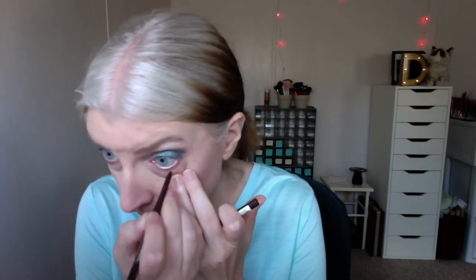There is a brown in this palette that we're going to use in a minute, but first we're going to use this brown eyeliner by Essence in Hot Chocolate. Then a small Zoeva pencil brush into that brown to smudge it right into that eyeliner.